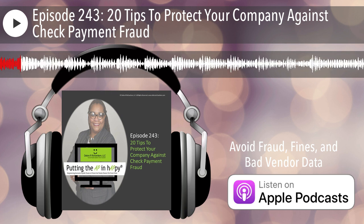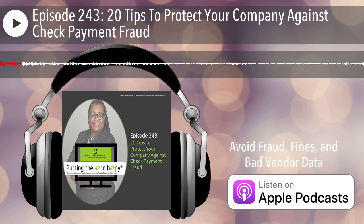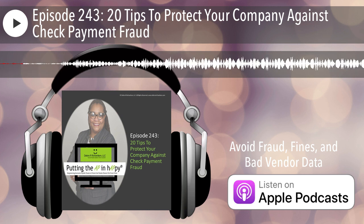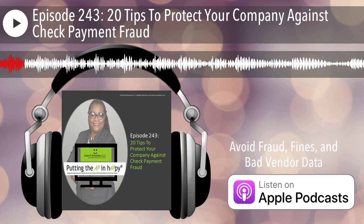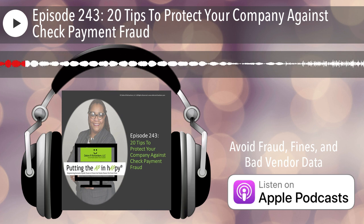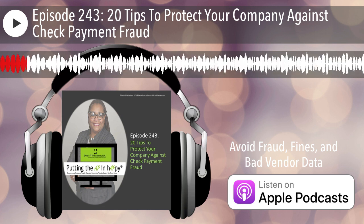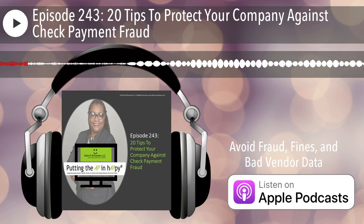Back in February of 2023, I really had two things on check payment fraud because I had seen where there was an increase in fraud, or reported increase in fraud. And then I kept seeing new scam alerts related to check payment fraud. I know I did some vendor master file tips of the week, but I did do episode 226 where I talked about why check fraud was exploding right now. Go ahead and check that out if you haven't listened to that episode — it's episode 226.